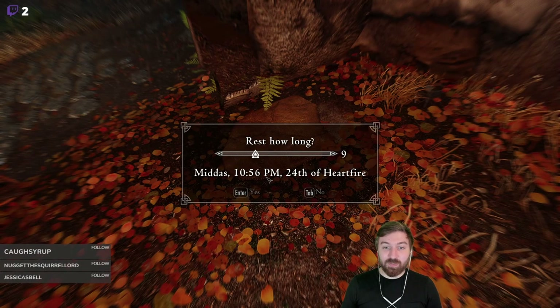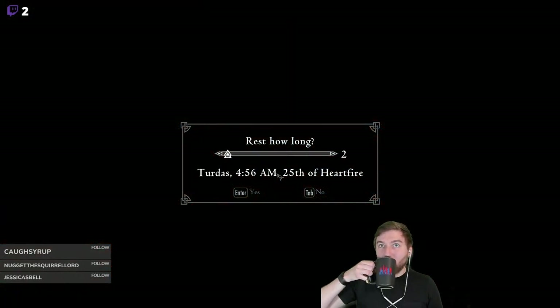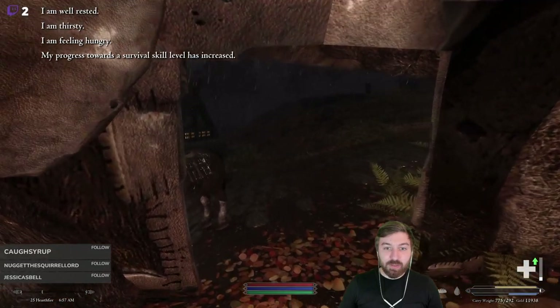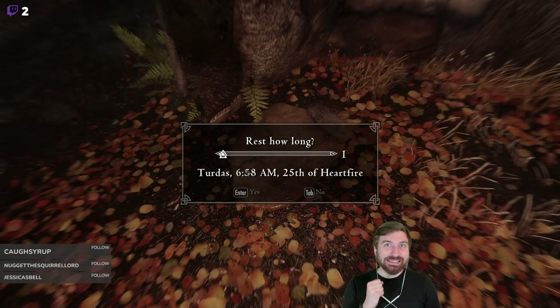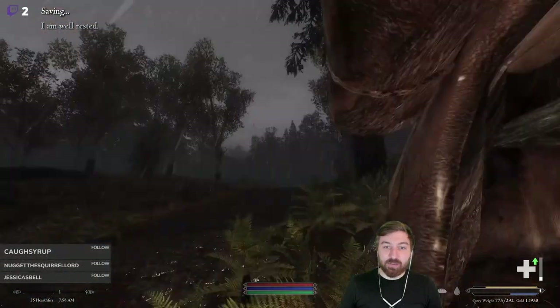Let's start by sleeping so we'll leave right at 7 a.m. Hopefully it won't be raining. We got a speech progression, and it looks like it's still raining. We'll sleep one more hour — and it's still raining.